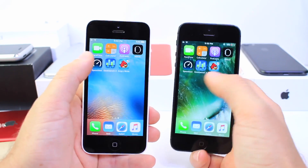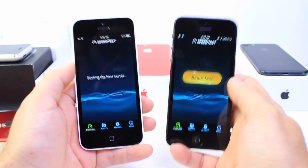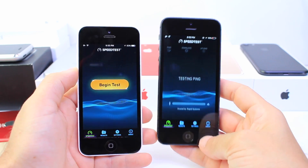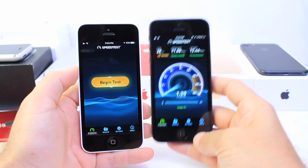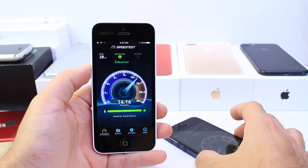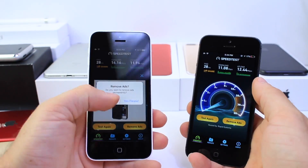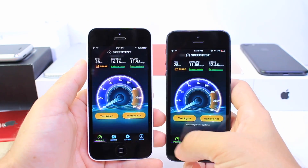I have three apps on my screen. One is for a speed test on the network, so we can test which one loads the network faster and gets faster speed. I'm going to test iOS 10.3 first and then 10.2.1. On 10.3 we got 11 down and 12.44 up. On iOS 10.2.1 it's 14 down and close to 12 up. Pretty similar results — a little higher on downloads for 10.2.1, but that may vary depending on your network connection.